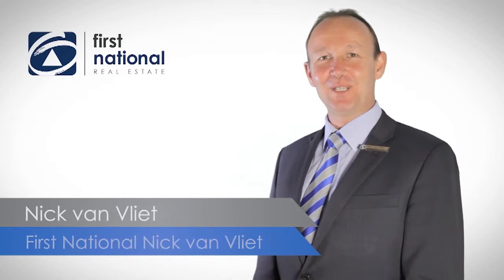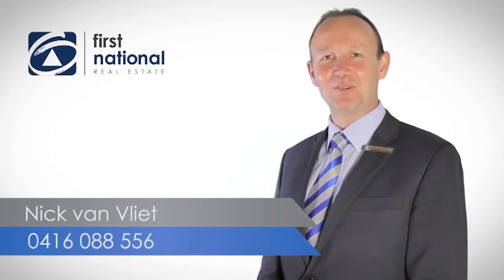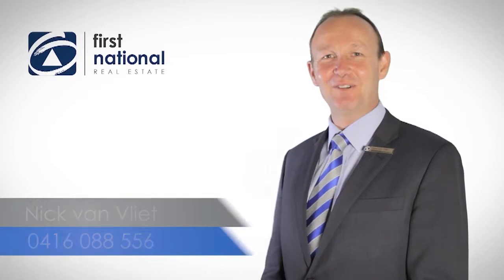Thank you for watching the video. For more information, please give me a call on 0416 088 556. I look forward to hearing from you soon.